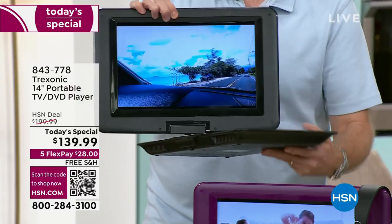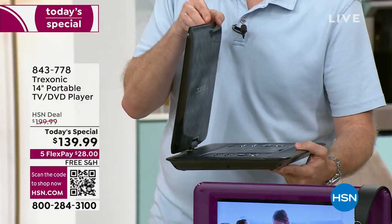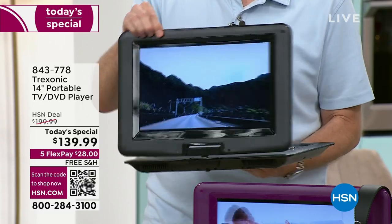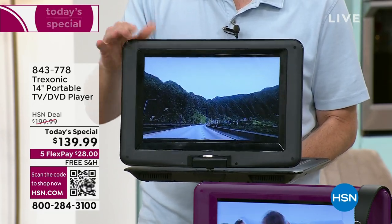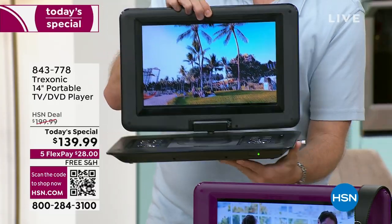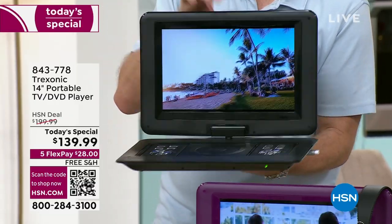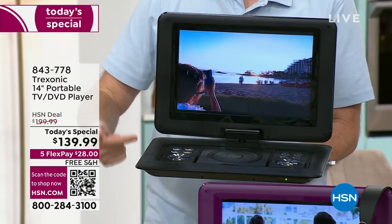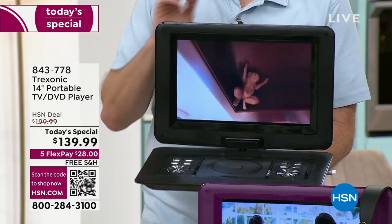You can swivel that screen around, so it doesn't matter if you're putting it on a nightstand, an airport, an airplane tray, or the kitchen countertop — you can find that perfect spot to enjoy. And there are no wires. There is a three-hour battery built in, so you can truly go from room to room to room. Wherever you want to be entertained, you now have Treksonic, one of our leading brands.